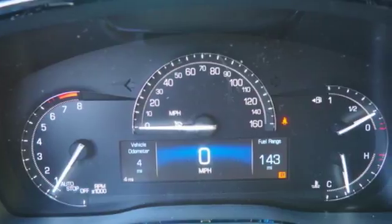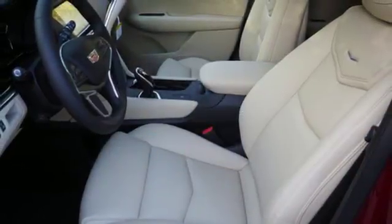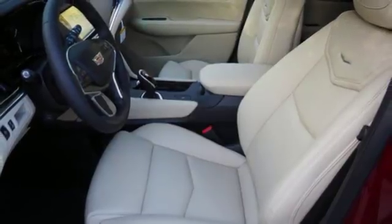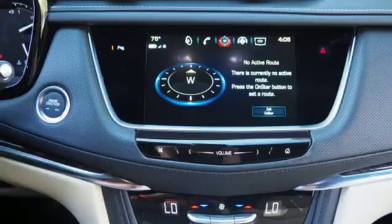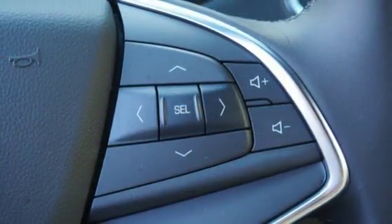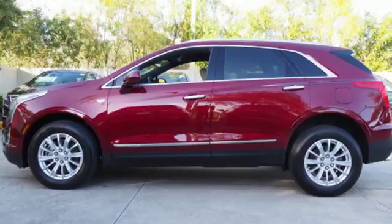The quiet interior presents many options to create the sounds you do want to hear, including Cadillac CUE information and media control system, USB ports and OnStar with 4G LTE. The luxury of convenience is found in the power liftgate, keyless access, adaptive remote start and climate control.